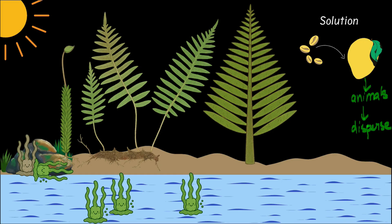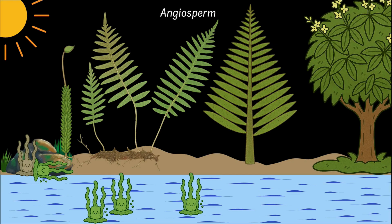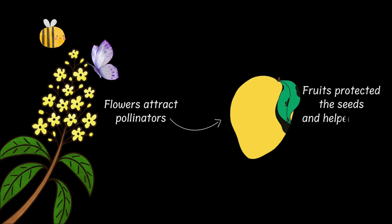To form fruits, we would need flowers. And that is where the angiosperms, or the flowering plants, came into being. After fertilization, their flowers turn into fruits that enclose the seeds. The flowers attract pollinators like bees and butterflies, which increases the chances of fertilization. Fertilization leads to the formation of fruits, and fruits protect the seeds and help them spread. And just like that, angiosperms became the most successful and the most diverse group of plants on earth.